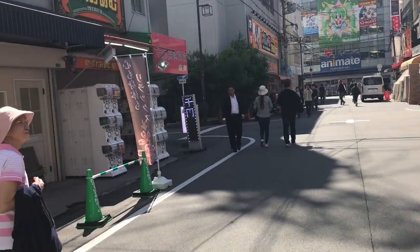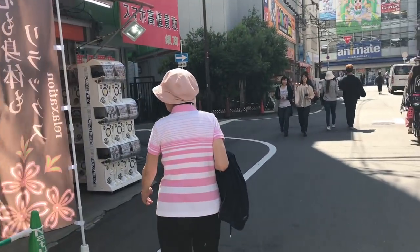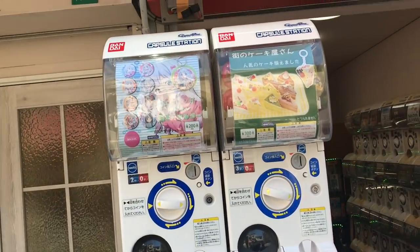This is crazy! Now I've been to Akihabara before but Akihabara is pretty overwhelming. This place is much smaller than Akihabara as you can see. There's a lot to see. Let's check this place out.